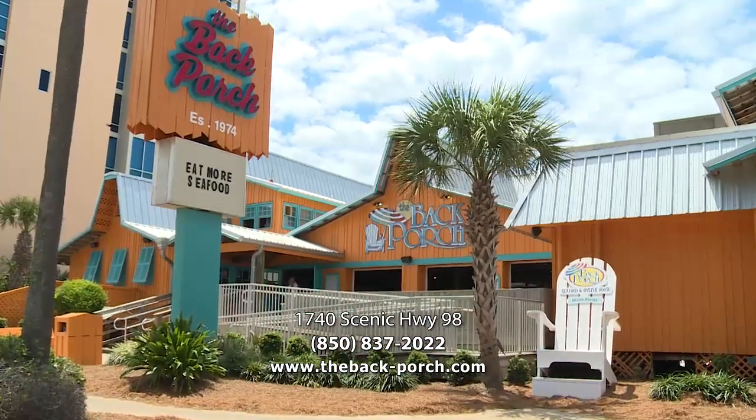We'd like to invite everybody out to the back porch. When you're here, come on in, have a great meal, and Casey and Ninja will be at the front door to greet you.